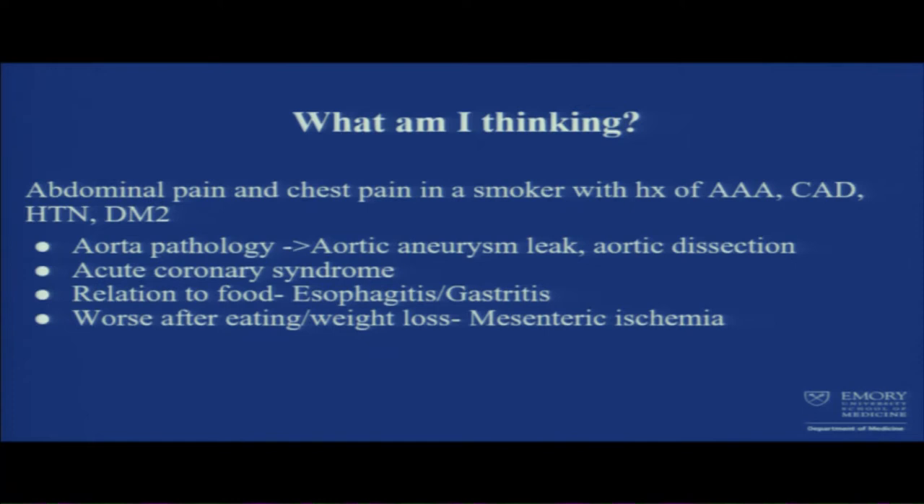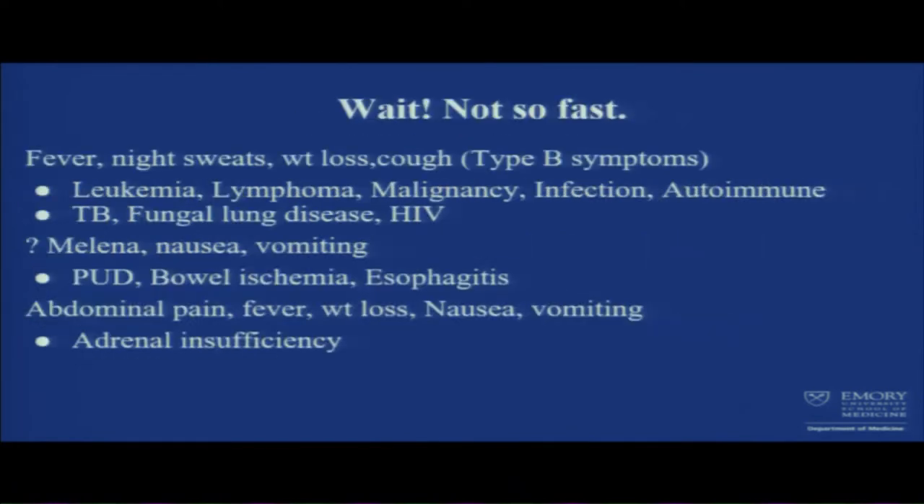We'll still get EKG and troponin as we always do when someone comes with chest pain. Another thing that stood out was the relation to food — the pain gets worse. Is it esophagitis? Is it gastritis? And with weight loss as well, could it be chronic mesenteric ischemia?